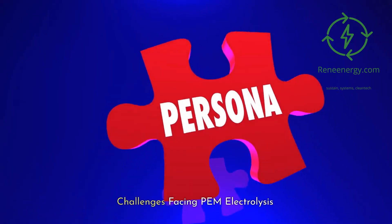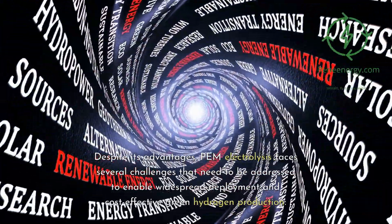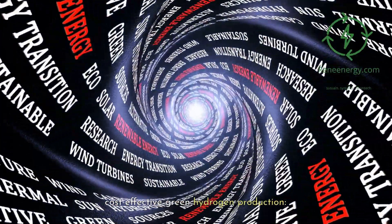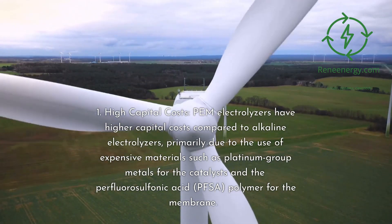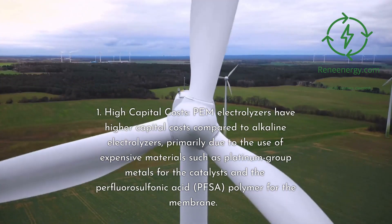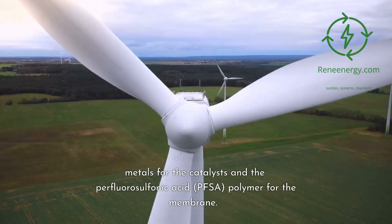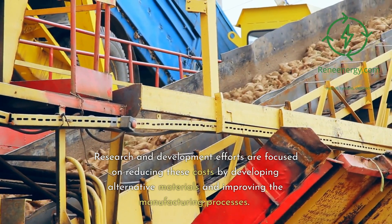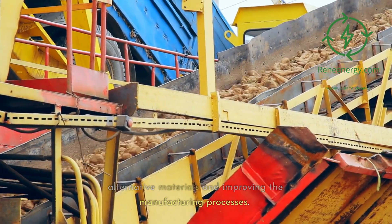Challenges facing PEM electrolysis. Despite its advantages, PEM electrolysis faces several challenges that need to be addressed to enable widespread deployment and cost-effective green hydrogen production. 1. High Capital Costs: PEM electrolyzers have higher capital costs compared to alkaline electrolyzers, primarily due to the use of expensive materials such as platinum group metals for the catalysts and the perfluorosulfonic acid (PFSA) polymer for the membrane. Research and development efforts are focused on reducing these costs by developing alternative materials and improving the manufacturing processes.